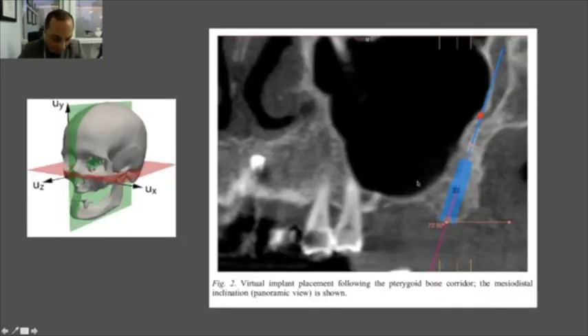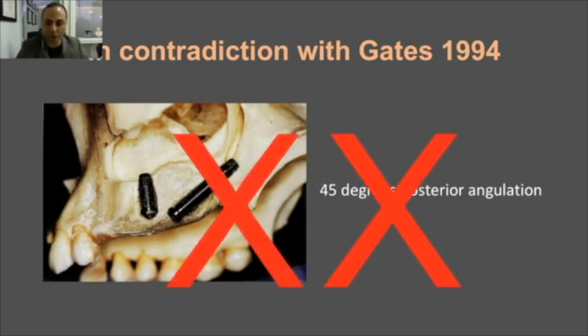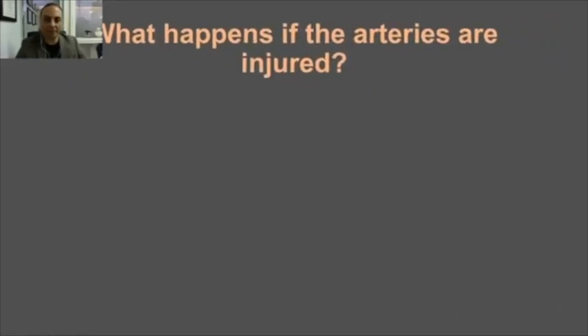This is in total contradiction with the guideline put forward by Gates in 1994, which was the standard recommendation for placing pterygoid implants for many years. That guideline advised a large posterior tilt — a 45-degree posterior angulation. This is no longer considered correct; the modern pterygoid implant is placed with much less distal inclination.